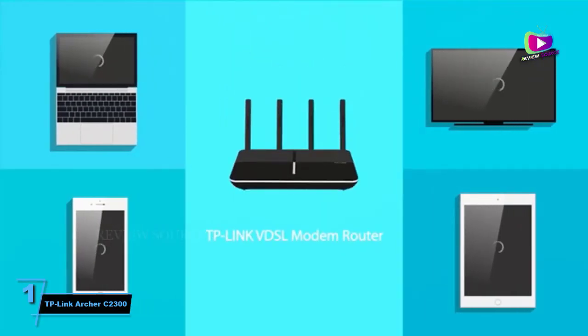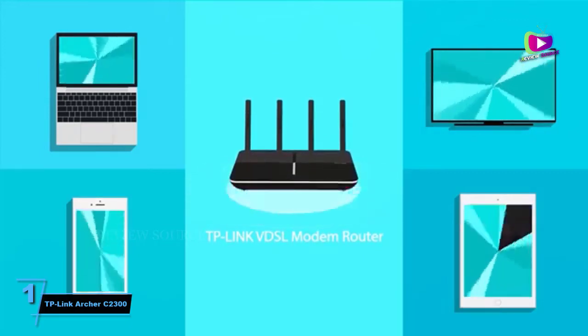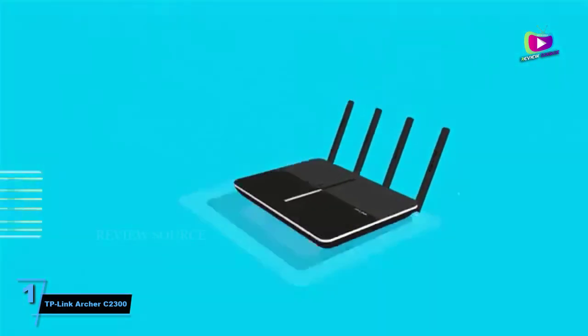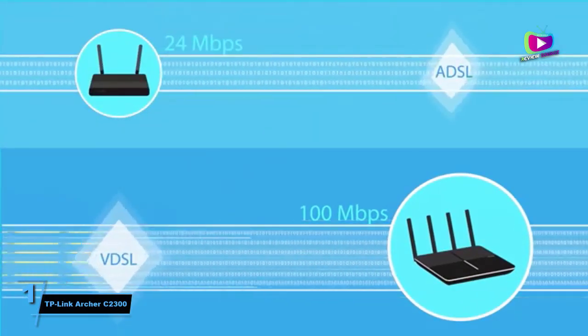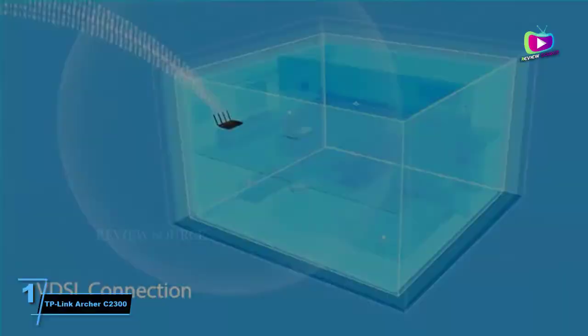The Archer C2300 comes with built-in optimization tools like antivirus, QoS, and parental controls that are normally found on more expensive competitors. At $120, it's less than half of what similarly performing competitors cost, and is backed by a 2-year warranty. The TP-Link Archer C2300 is simply the best affordable Wi-Fi router you can buy today.